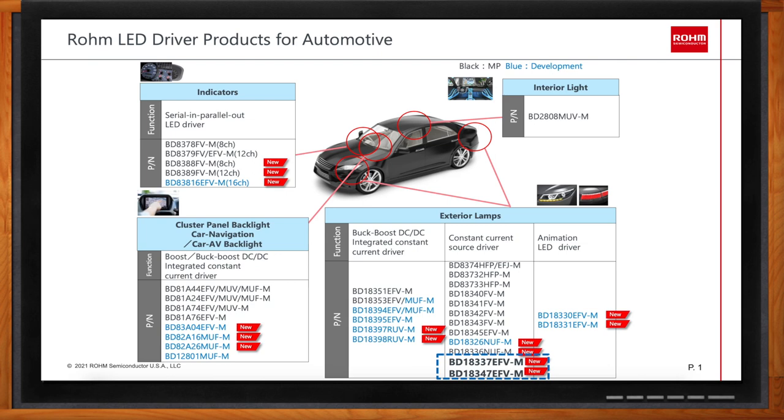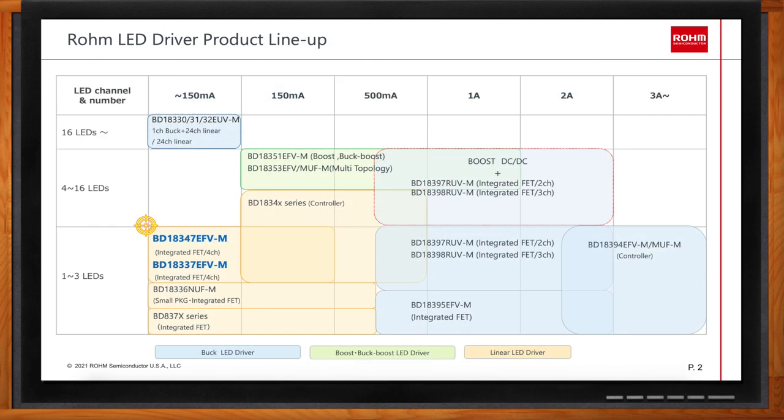So specifically for the BD18337EFV and the BD18347EFV, how do they compare with other LED drivers in your portfolio? Within the LED drivers, we have a linear type and a switching type. The switching type is for higher current applications within automotive exterior lighting systems. For a higher number of LED channels, we recommend our linear type drivers — the BD18347 and BD18337 — which are four-channel linear type LED drivers.